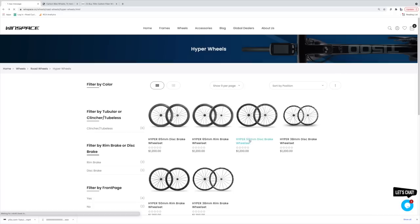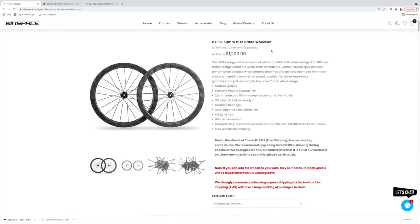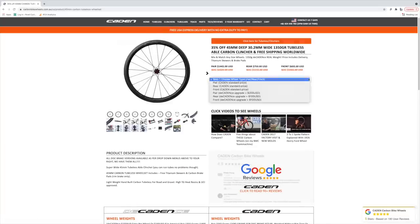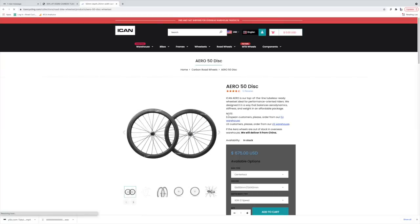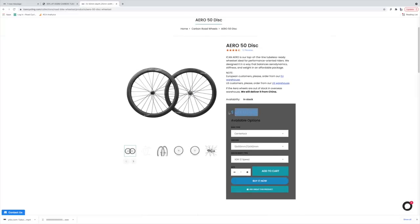Here's the deal on pricing: the Windspace Hypers carbon 50mm disc brake clincher tubeless-ready wheels are valued at $1,200 USD. The Caden Decadence carbon 45mm disc brake tubeless-able clincher wheels are valued at $1,443 USD. And the ICAN Aero 50mm disc brake tubeless-ready clincher wheels come in at $675 USD - about half the price of the others.